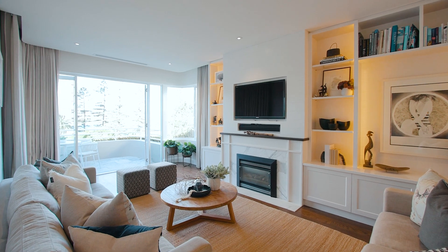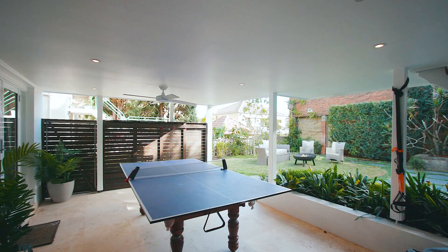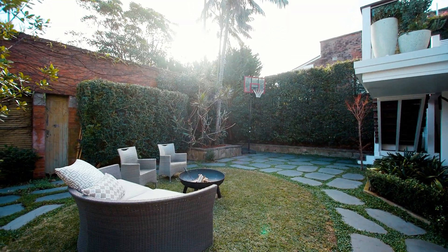You can sit back and enjoy the harbour views by the gas fireplace, or entertain on the rear terrace and soak in the sunset vistas.